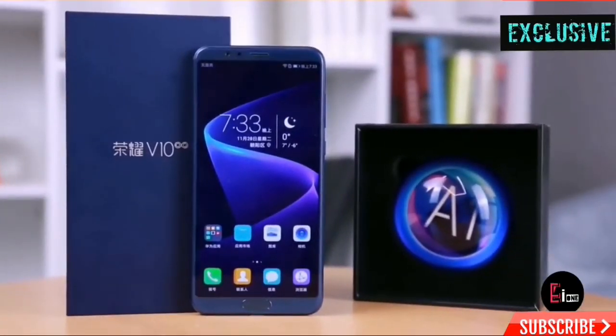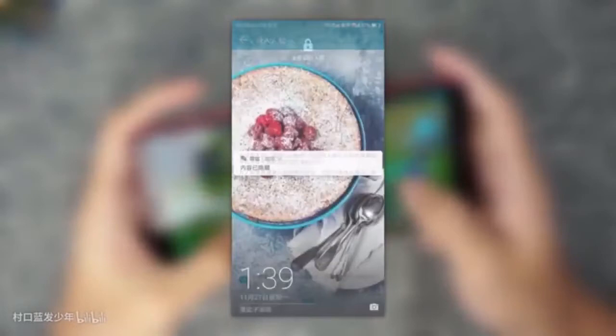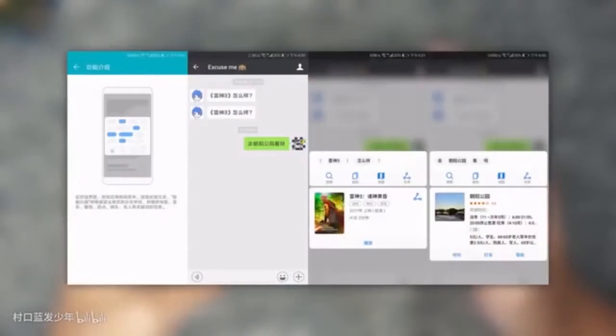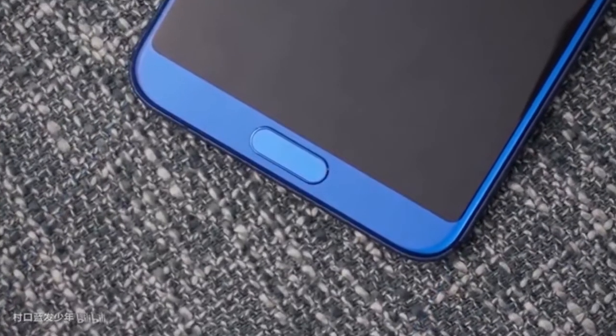The front camera is 13 megapixels. It also has AI which offers self-portrait, and this camera offers face unlock with an unlock time of 400 milliseconds. It also has a fingerprint sensor and is packed with a 3750 mAh battery with fast charging.